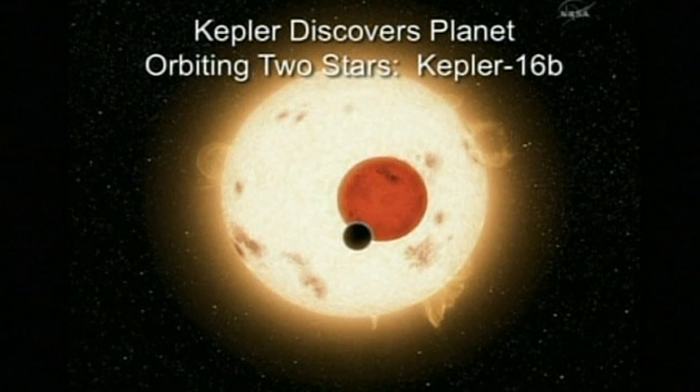In the artist's conception you see here, the two stars are the big yellow disk and the smaller red disk. The planet Kepler-16b is the small black disk just about to pass across the face of the red star.